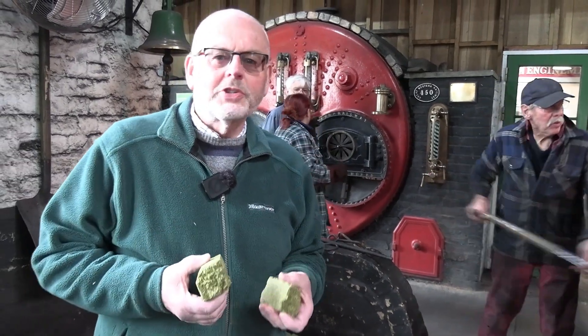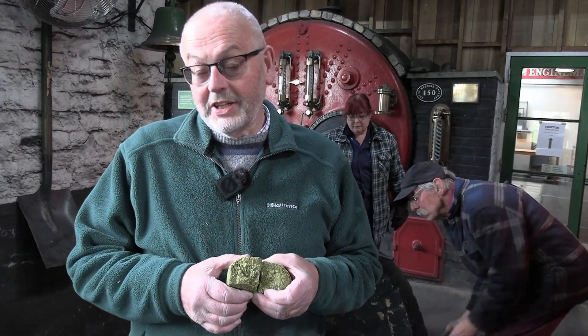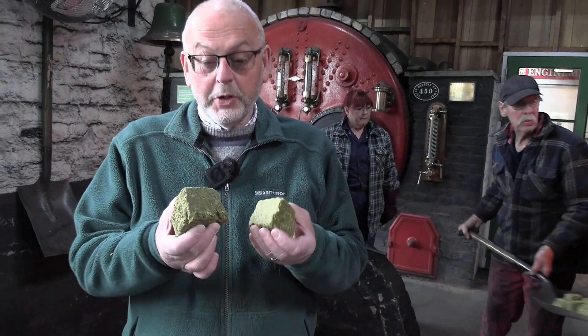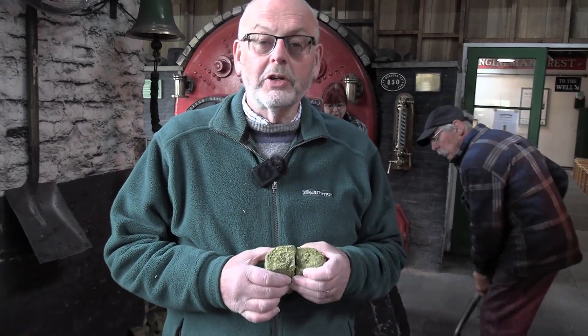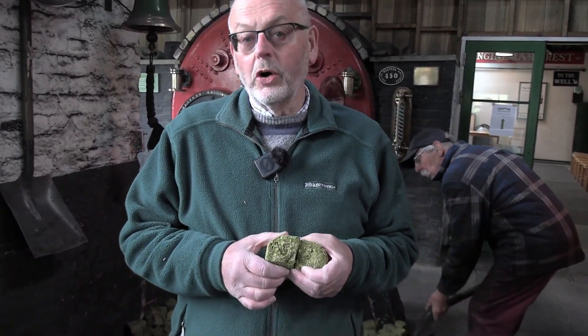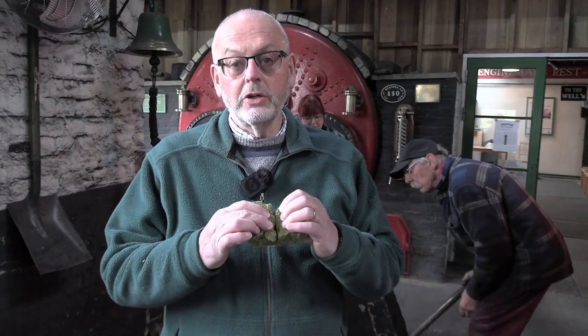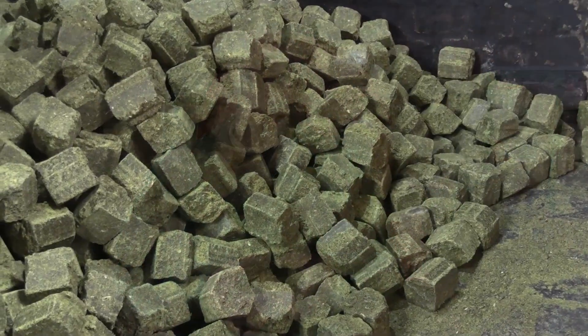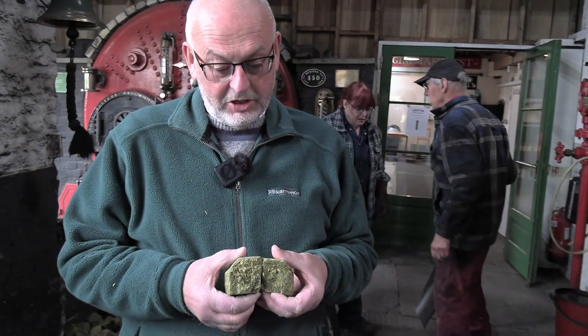My name's Phil Thompson. I work for a company called Phoenix Specialty Oils Limited, which produces this fuel. It's made from the by-product of extracting oil from rapeseed. We call the by-product rape meal, and this is compressed into a briquette form for use as the fuel.